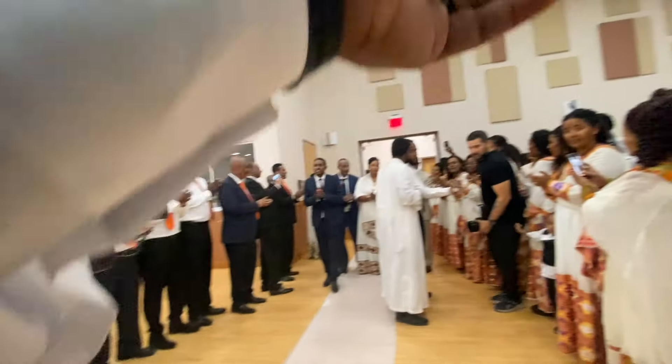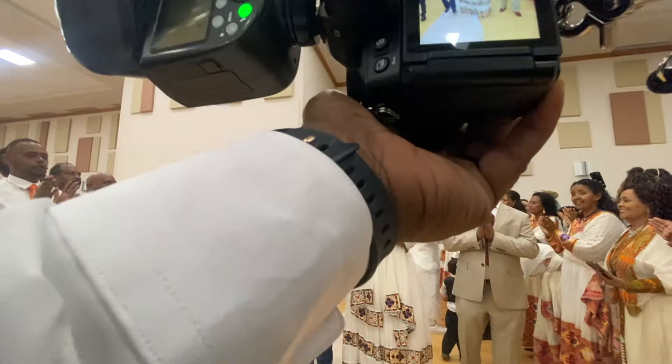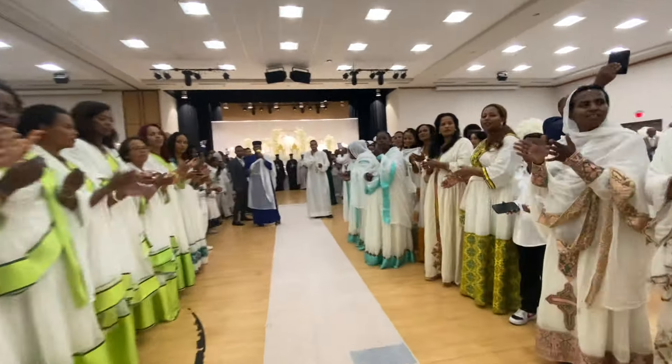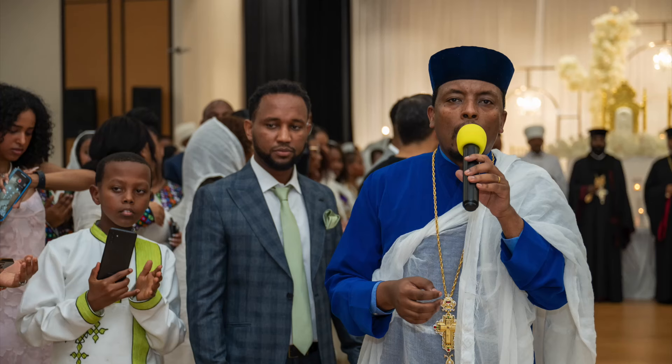We're about to head inside. I am on the Nikon Z6 III — I'm loving this camera. It's super amazing, great for weddings, the autofocus is super fast. I'm still learning it and it's simply amazing.